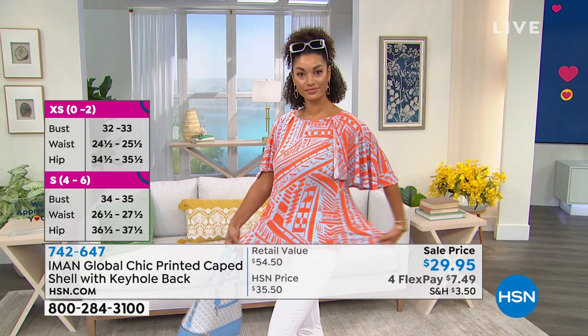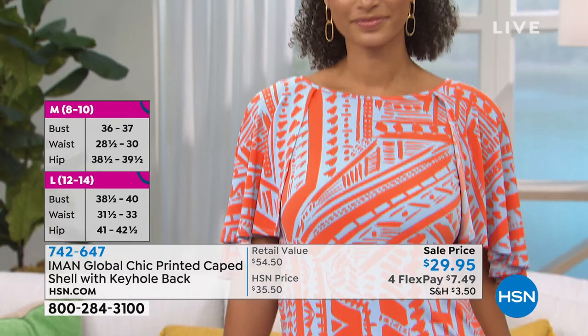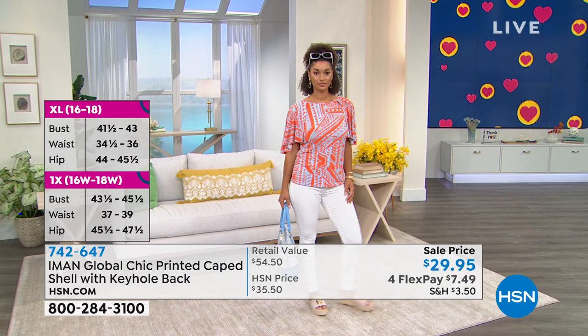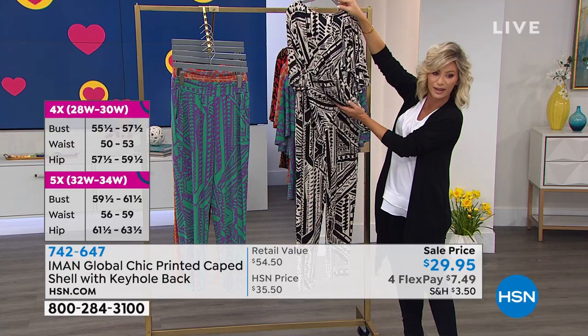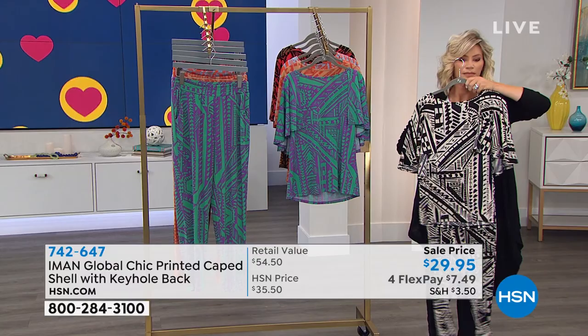This is extra small through 5X. No matter what your size is, we've got you covered. Look at the great stretch — it's giving you that comfort that you want. It's 25 inches in length, giving you a straight hem so it's easy to tuck in if you'd like. If you want to do print-on-print, it's a great alternative to a jumpsuit — it looks like you're wearing a jumpsuit when you tuck this in. You can even put a belt on it for that separation.